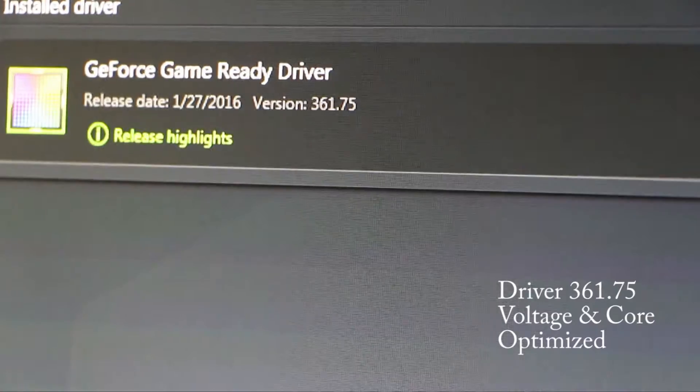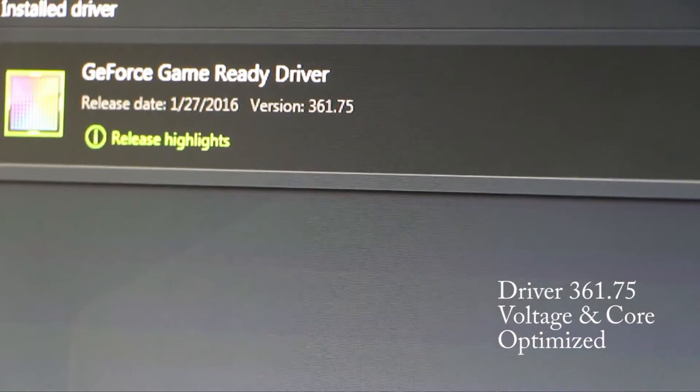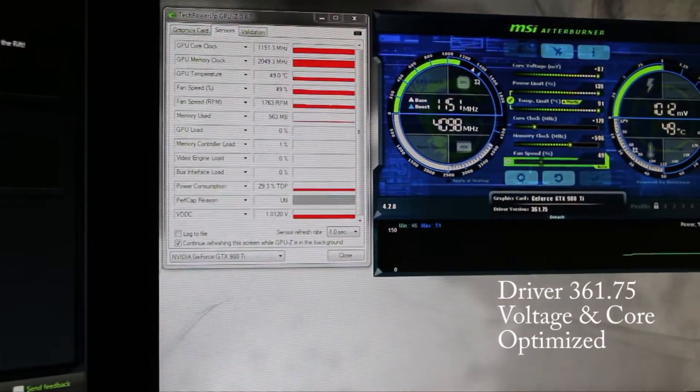A water block would help keep temps low. Temps are still good on mine — I stay around 62 to 63 degrees even with a massive overclock on the stock BIOS. I don't run my card like this when I'm gaming; I really just keep the upper couple of overclock settings and only run them when I'm benchmarking.